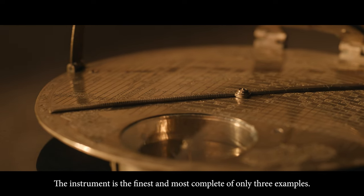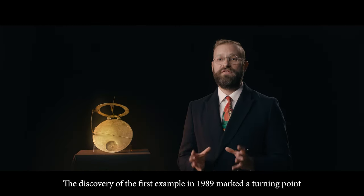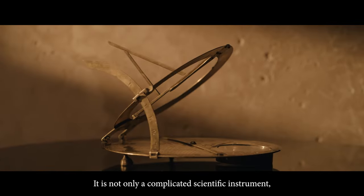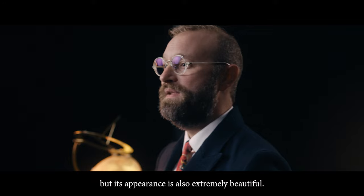The instrument is the finest and most complete of only three known examples. The discovery of the first example in 1989 marked a turning point in our understanding of Islamic cartography. It is not only a complicated scientific instrument but its appearance is also extremely beautiful.